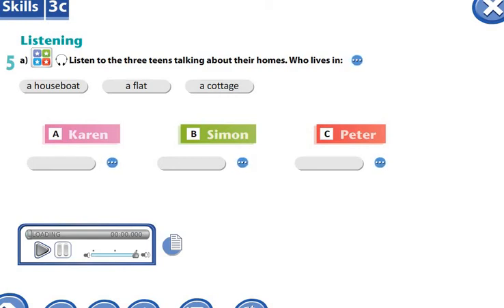Тыңдалым жаттығу. Үш жас өспірім жайлы тыңдайсыздар және олардың үйлері жайлы. Қай үй кімнің екенін жазыңыздар. Пятое упражнение. Слушанье. В этом упражнении вы должны послушать аудио и определить, какой дом кому принадлежит.